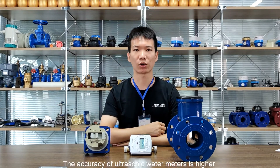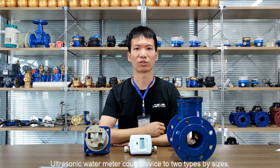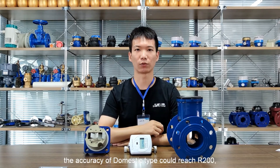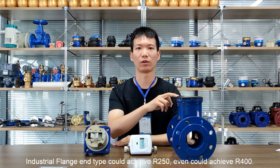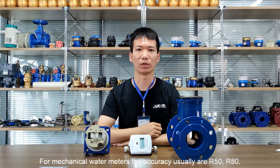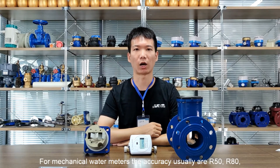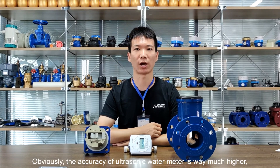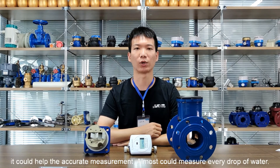Feature number two: the accuracy of the ultrasonic water meter is higher. Ultrasonic water meters can be divided into two types by size — domestic type and industrial flange type. The accuracy of the domestic type could reach R200. The industrial flange type could achieve R250, and even R400. For mechanical water meters, the accuracy is usually R50 or R80, and some could reach R160. Obviously, the accuracy of the ultrasonic water meter is much higher. It could help with accurate measurement — almost measuring every drop of water.